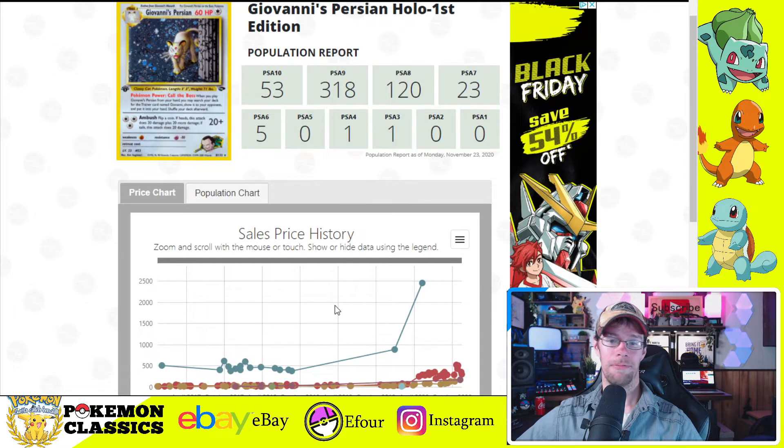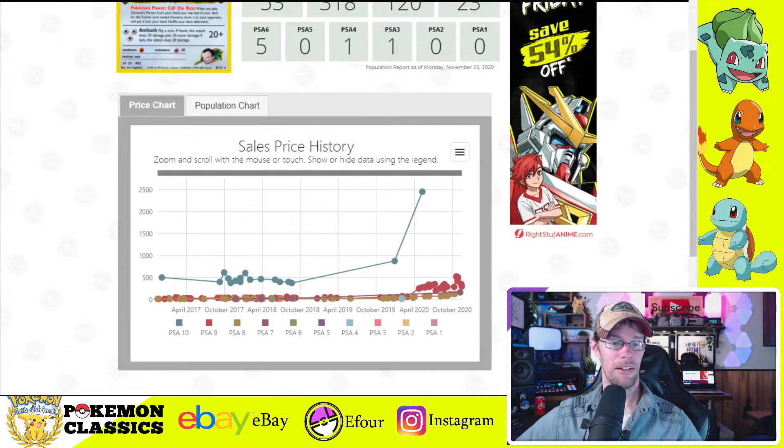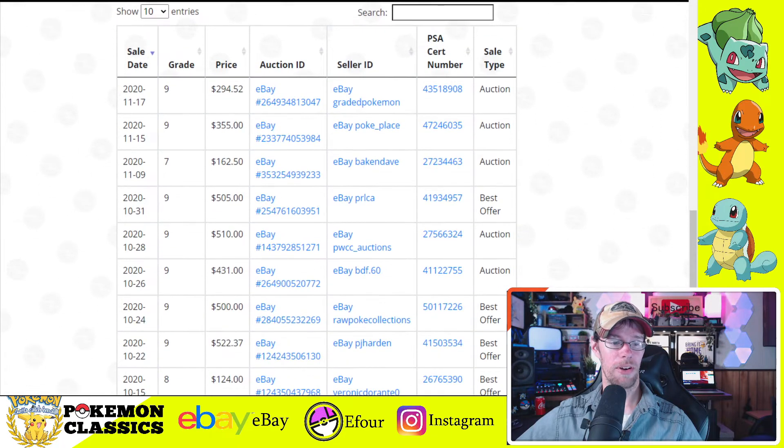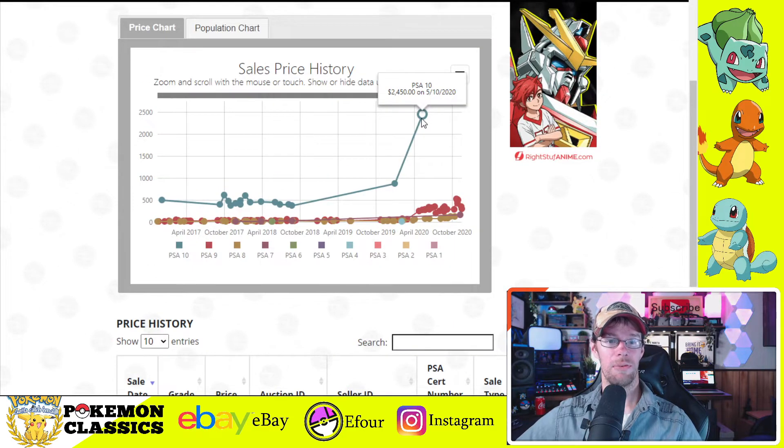Looking at prices — in my mind that's a perfect recipe for demand driving prices further as time goes on, and we definitely see that with the PSA 10s. There's not a lot of data points for PSA 10 either — this PSA 10 price was from May. I'm guessing the price is probably worth a lot more than that. Ultimately price is determined by whatever somebody's willing to pay, but all the market conditions I think are right to drive prices for something like this.